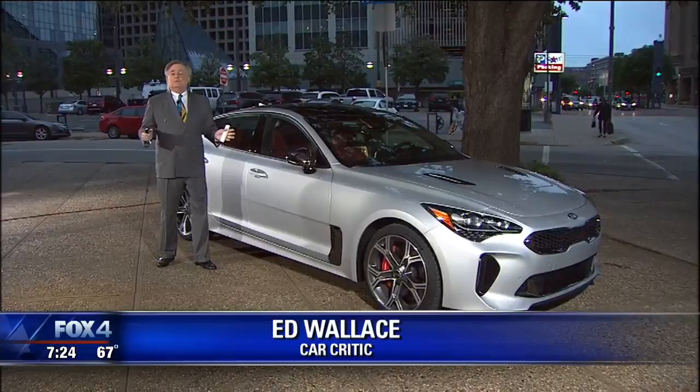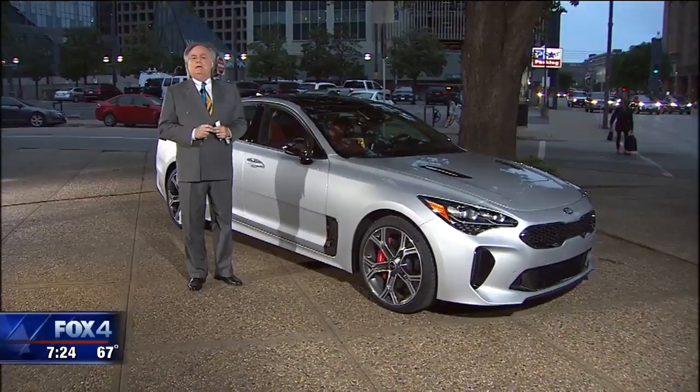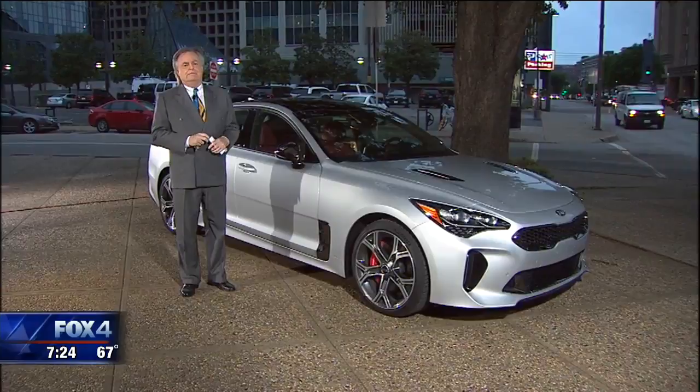Over the years, we've brought a lot of sports cars and sports sedans over here, and I often end the review with the statement, but where are you going to drive it? Meaning, it may be fun out in the country driving really fast, but around town in stop and go traffic, they're just frankly not comfortable. Then Kia brings out their Stinger.